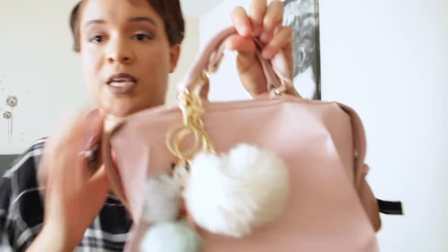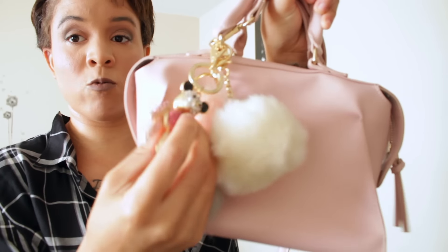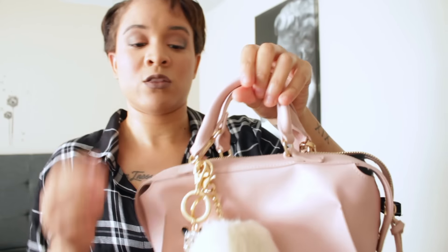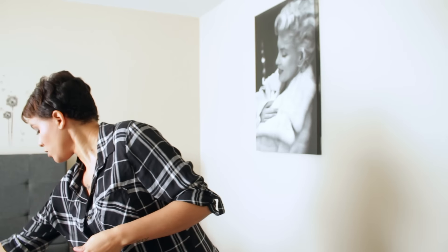Another bag from Forever 21 — it came with a white pom-pom but I added another one and a bear charm, both from Walmart. I love this bag because it fits a ton of stuff, the strap does come off, and while it holds a lot it's not too big, so it's great for dressing up or dressing down. You can wear it a few different ways.